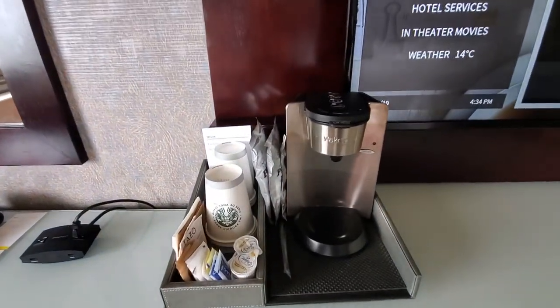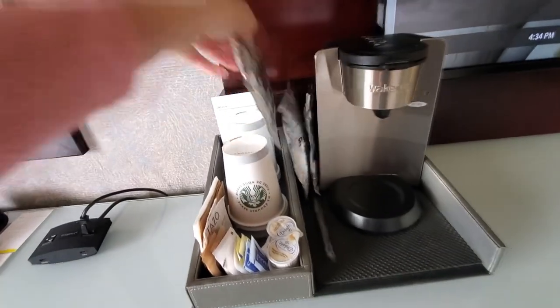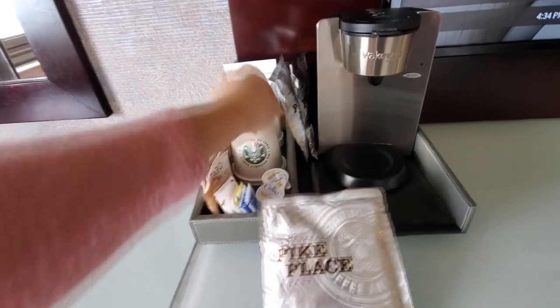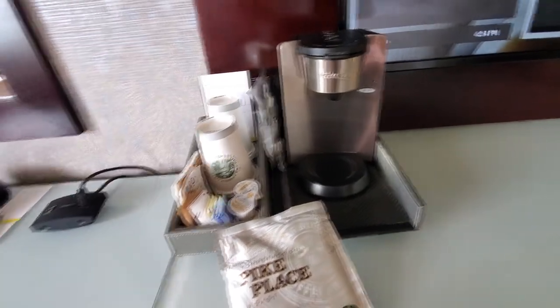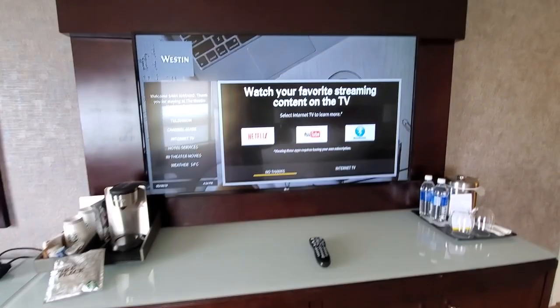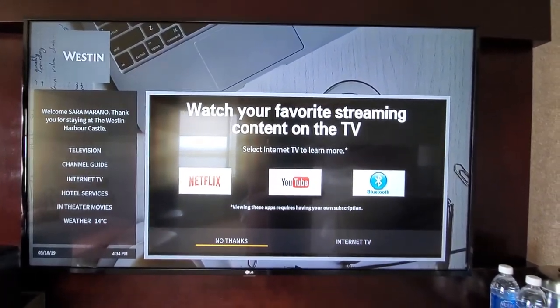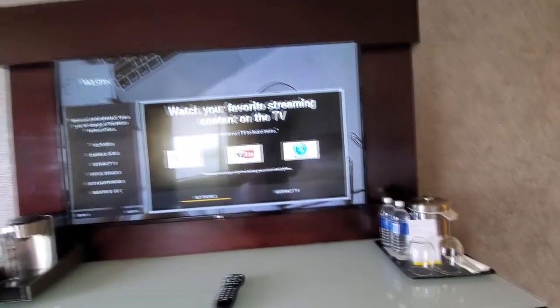It's got a Keurig cup and it looks like it is Starbucks — Pike, decaf, and regular. So that will be nice. We can even stream Netflix, YouTube, and it has Bluetooth. That's pretty cool.